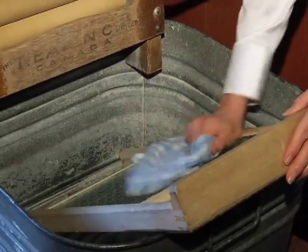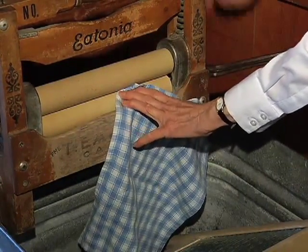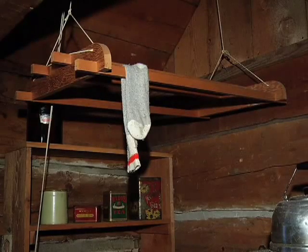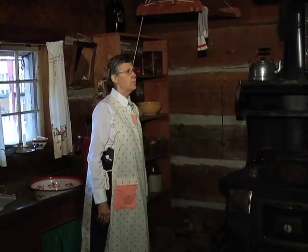You'd scrub the clothes, then you could use a wringer or a mangle as it was sometimes called. If it's raining, you could put your laundry on a pulley like this — it's nice and close to the stove.